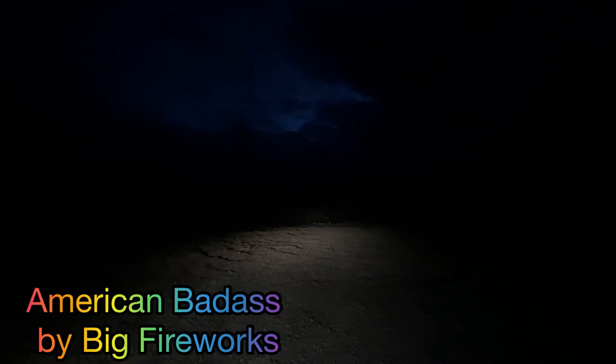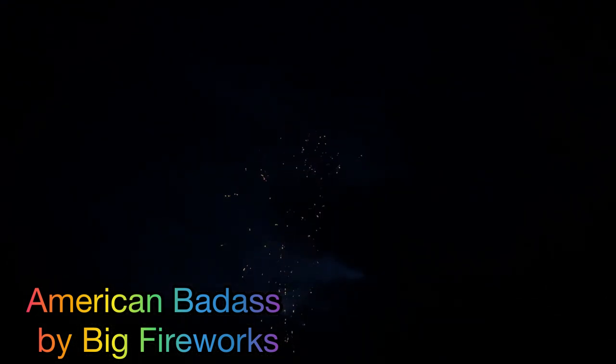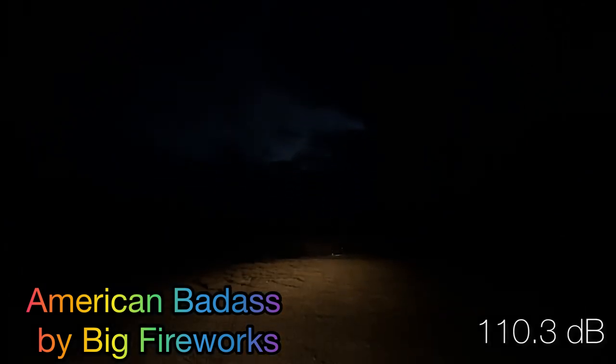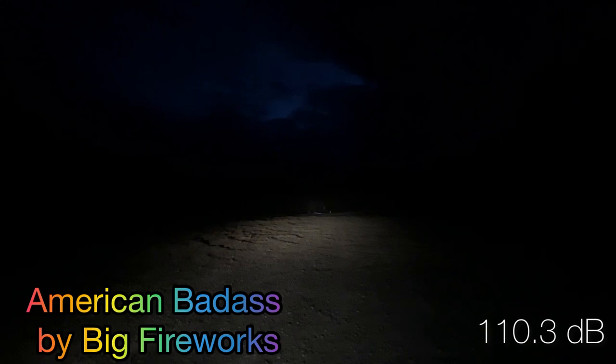Our next shells are American Badass by Big Fireworks. We're doing the red plum and crackle ring — awesome. That one came in at 110.3 decibels.